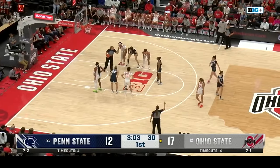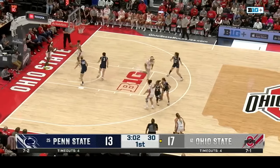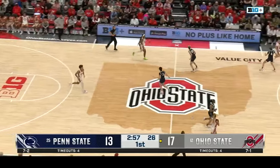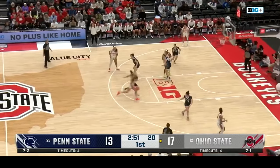It's getting aggressive early. Three offensive fouls already. This one — she pushed off, leaned down, pushed off with her shoulder — I think that was the fair call. Three fouls for Penn State, four for Ohio State, less than three minutes into this game.